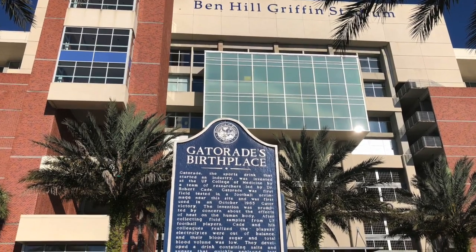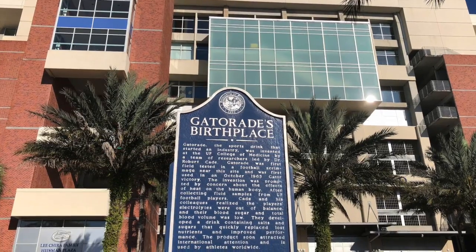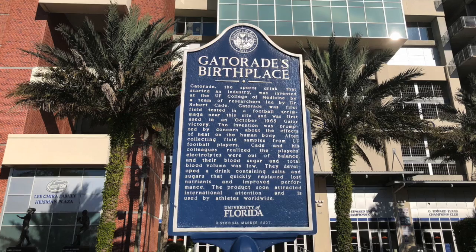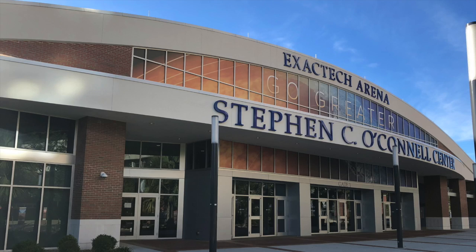For those that like sports, check out the football stadium. You might see the sign for Gatorade — Gatorade the drink was actually developed at UF. Across from the football stadium is the Stephen C. O'Connell Center, where there's basketball, gymnastics, and other events played.